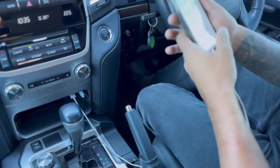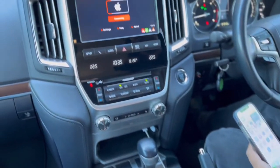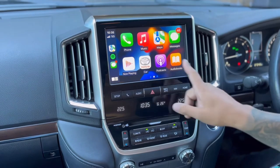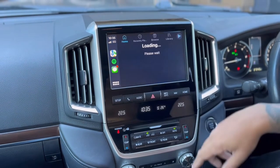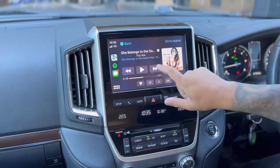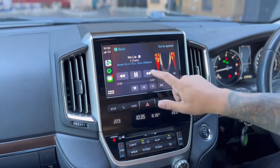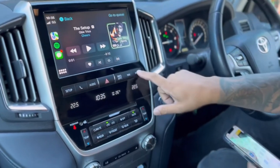Plug that into your phone, tap on CarPlay — it'll start connecting. Within a couple of seconds you're into Apple CarPlay, and then if you want to listen to music you can go ahead and play some music.